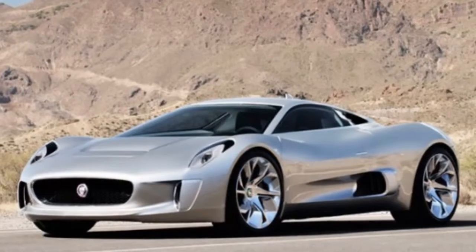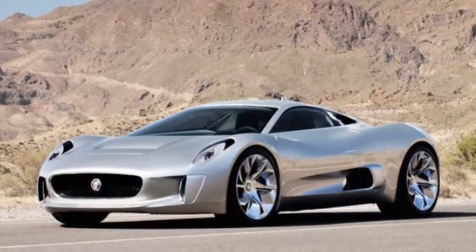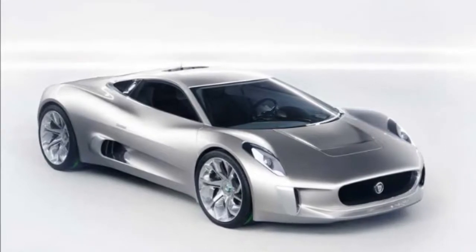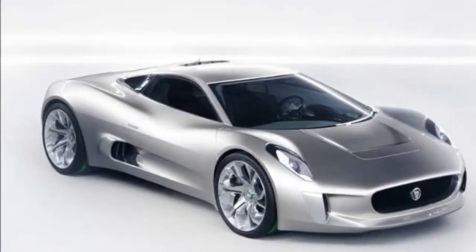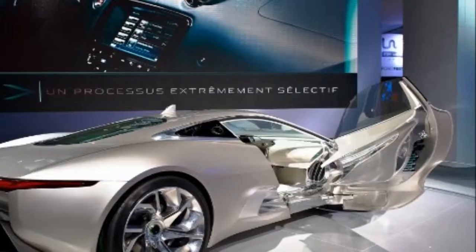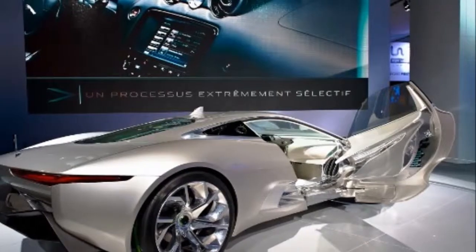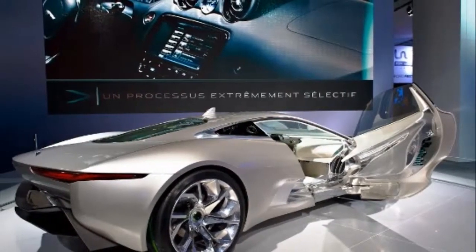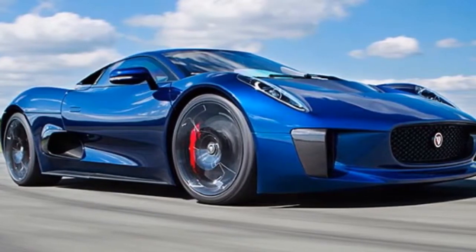The CX-75 concept is both a celebration of 75 years of iconic Jaguar design and a look into the future of automotive technology. Designed as a range-extended electric two-seater supercar, it explores the outer limits of both performance and sustainability. With plug-in capability, the car can achieve a zero tailpipe emissions range of 110 km (68 miles) — three times around Paris's periphery — when running under battery power alone.